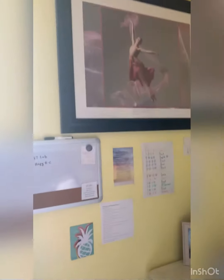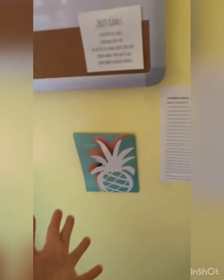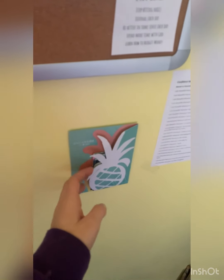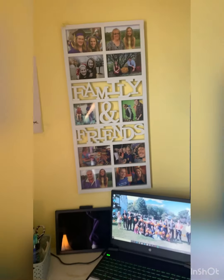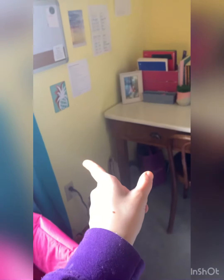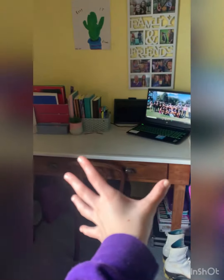That photo used to be way over there but we moved it. We have all these random papers — my school schedule, a Bible verse, and this Bible verse thing — and this is where I keep my stickers. I got a whiteboard because online school was tough and I needed to keep track of my work. I have more photos there — they haven't changed in a while. Here's my desk — it used to be over there, and way before that it was somewhere else, but now it's here facing this way, and I kind of like it because it opens up this area.